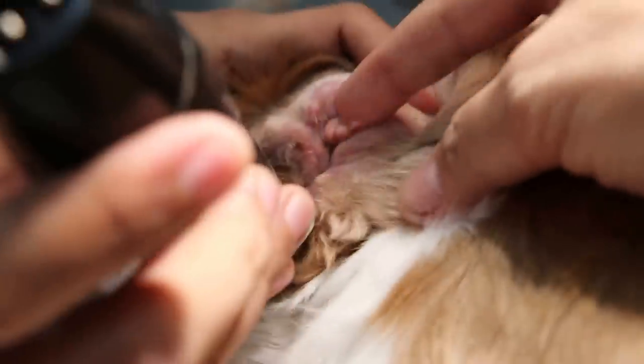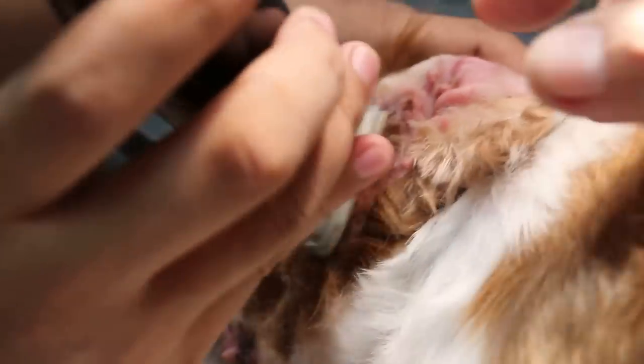Now we use the forceps to pull out the ear hairs, and then I will irrigate the ears. We use the forceps to pull out the ear hairs from the horizontal canal. As for the right ear, I have a check and see — as you can see it's very clean, but we still pluck the ear hairs out from the horizontal canal.